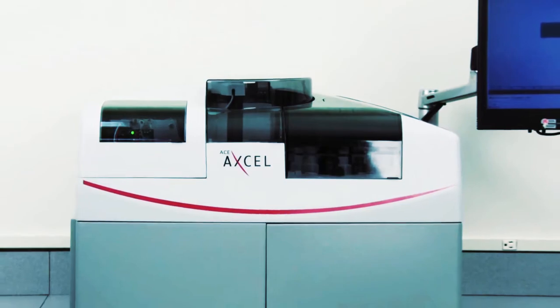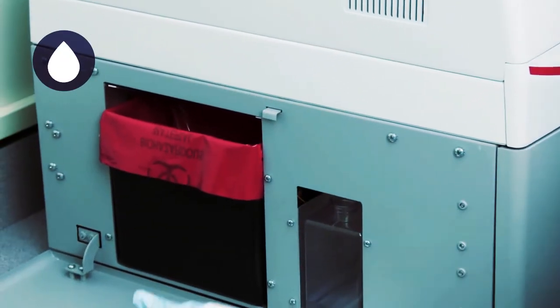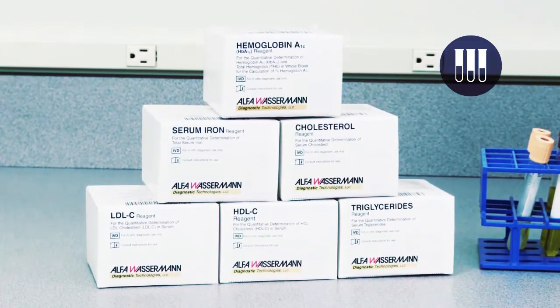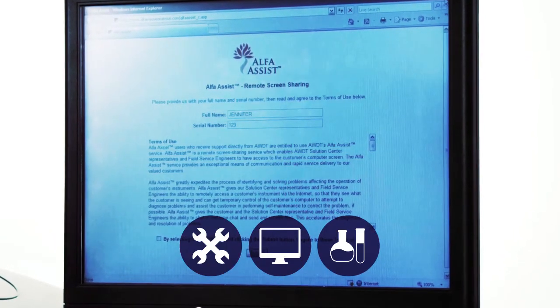The ACE-XL offers a small footprint that conserves space, closed-tube sampling that improves safety and workflow, no external water or waste supply required, ready-to-use liquid reagents, and internet connectivity, allowing for technical support, remote access, and laboratory integration.